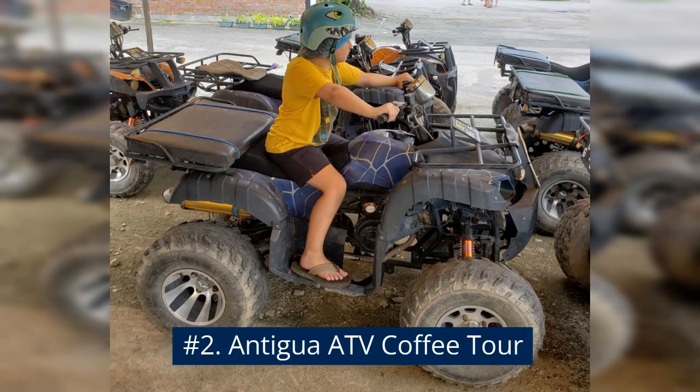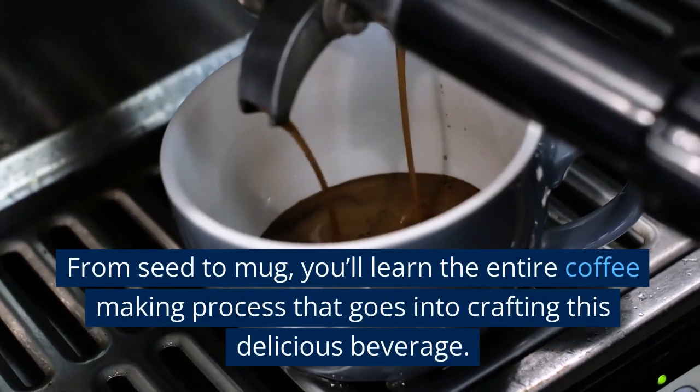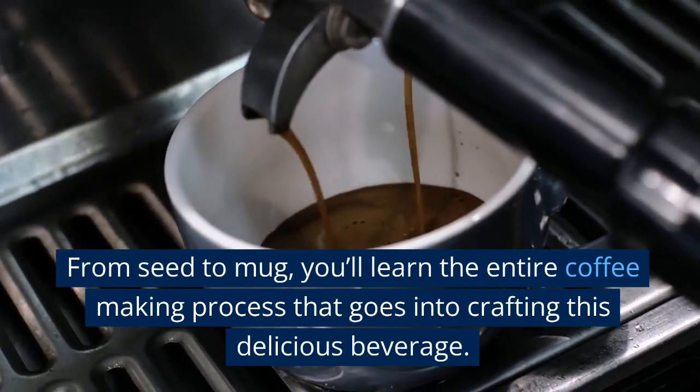Number 2: Antigua ATV Coffee Tour. From seed to mug, you'll learn the entire coffee-making process that goes into crafting this delicious beverage.